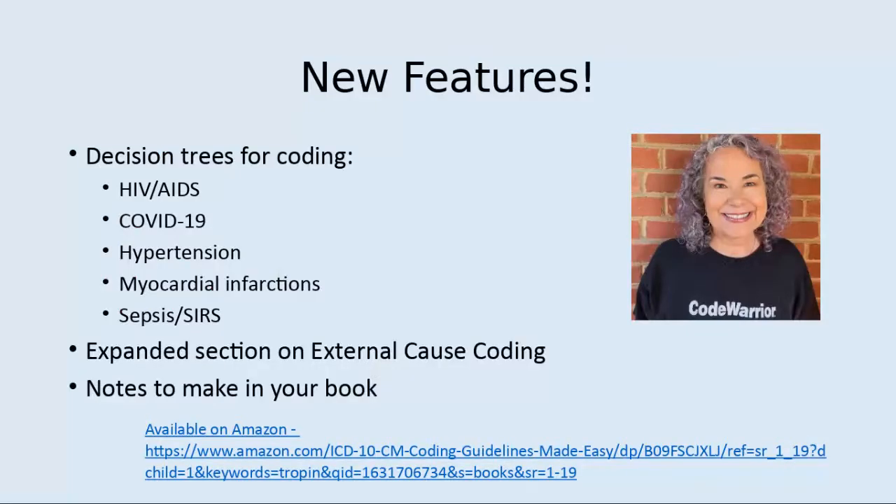This version includes some new features. It includes decision trees for coding HIV-AIDS, COVID-19, hypertension, myocardial infarctions, and sepsis.